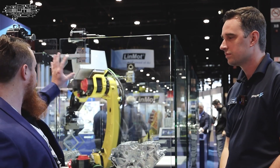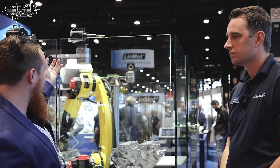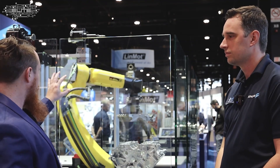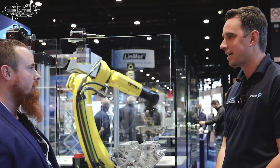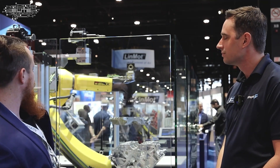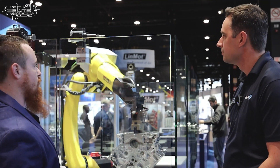That definitely helps with a lot of safety concerns, because whenever the robot lets go and the tool takes over, before the robot takes off you can get that confirmation so the part doesn't just fall on the floor. Looking at these two different tools here, the form factor is a little bit different. What's the difference between the two tools?